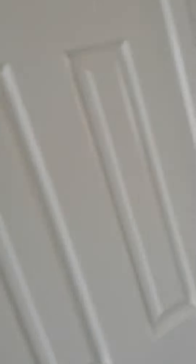It takes us up the stairs. And up here we've got three bedrooms and a family bathroom. So we've got a bedroom at the front.